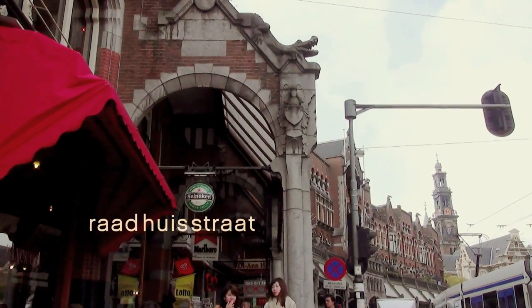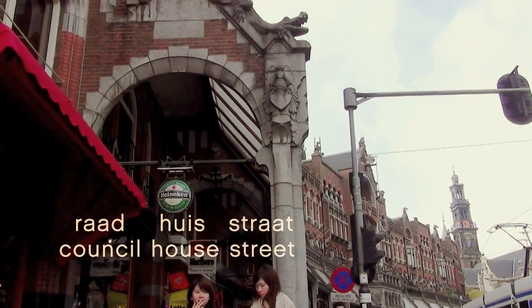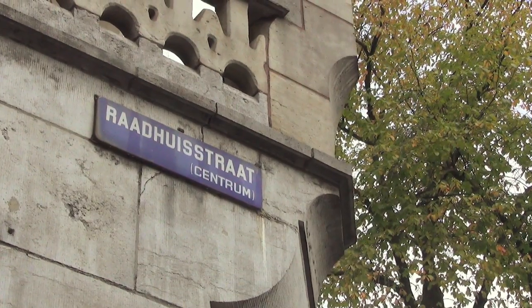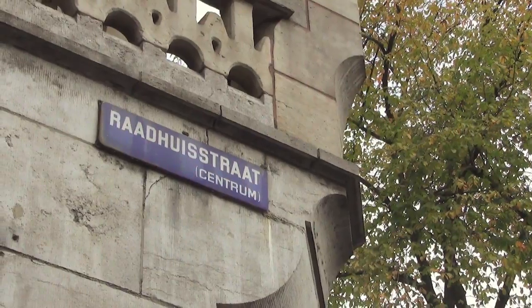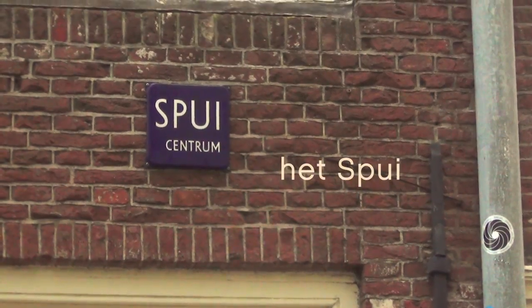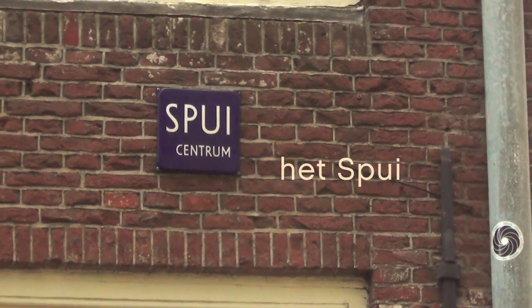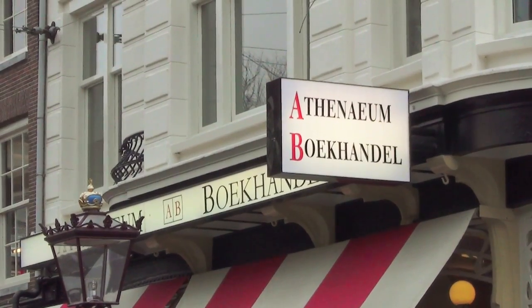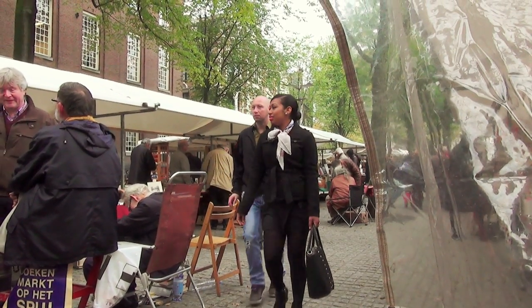Spuistraat crosses the Raadhuisstraat, so-called because it leads to the former Raadhuis, or town hall. Then Spuistraat ends in a plaza called Het Spui. This used to be a body of water too, but now it's a square with bookstores and cafes, and a book market every Friday.